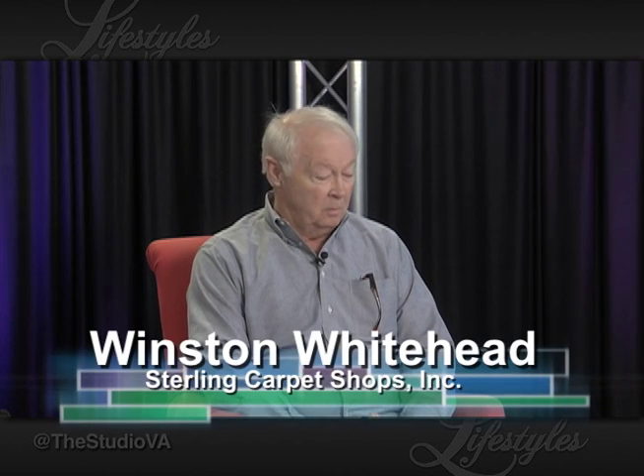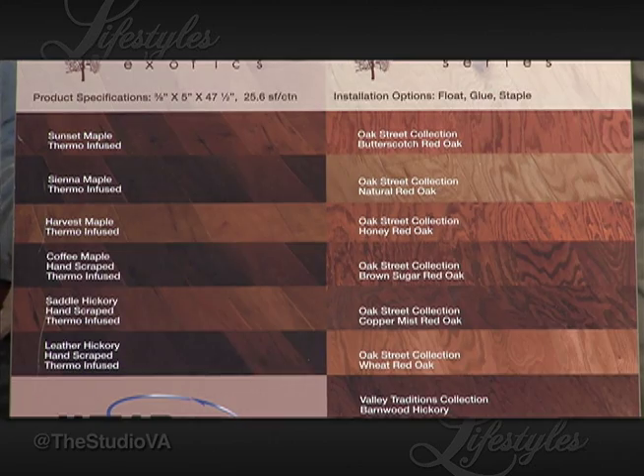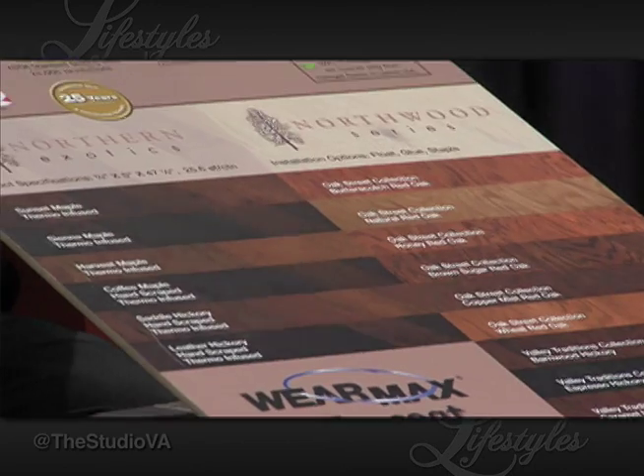Winston brought some new hardwood samples. These are two new companies Sterling Carpet Shops is representing, each with a little different story, expanding their already incredibly broad range of hardwood alternatives. The first company is called Carolina Hardwoods — they focus on oak, hickory, and maple, all North American products sourced in the United States.